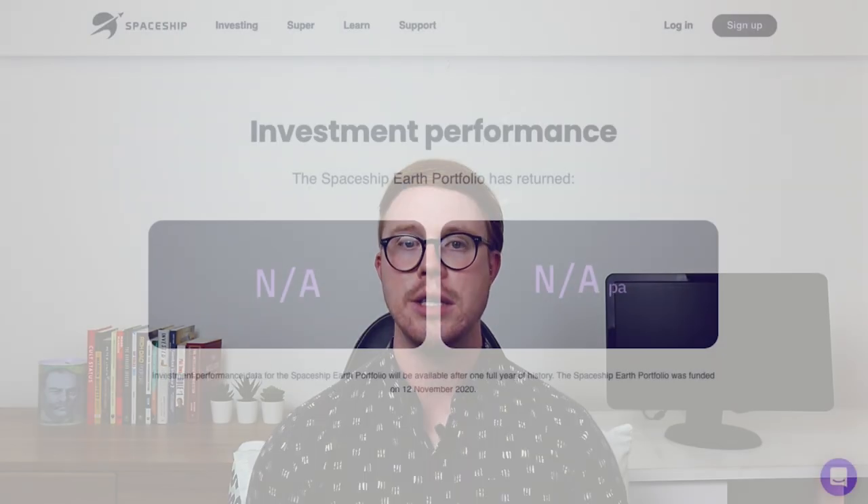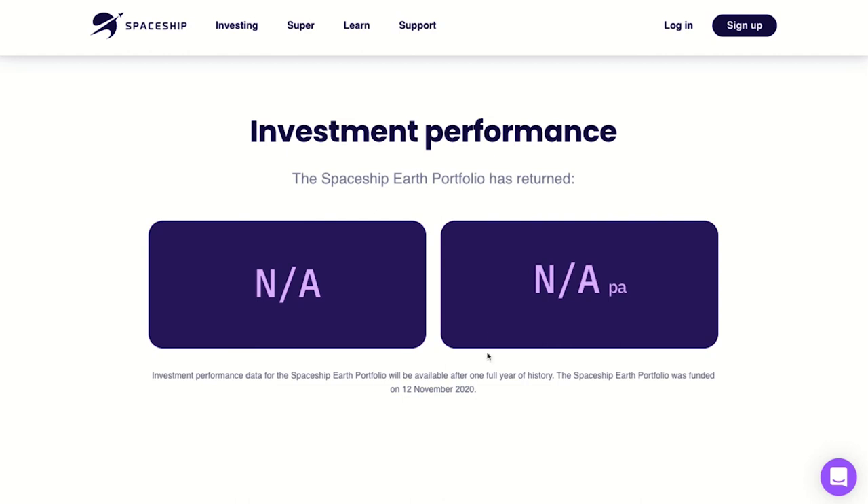For the Earth portfolio, Spaceship is not disclosing the performance until a full year of history is available, but since inception on the 12th of November 2020 it's returned about 7.21%. Remember, past performance does not promise or indicate future success. The past performance is still a good sign, but some of those tech stocks are probably overvalued, so it's likely to slow down.